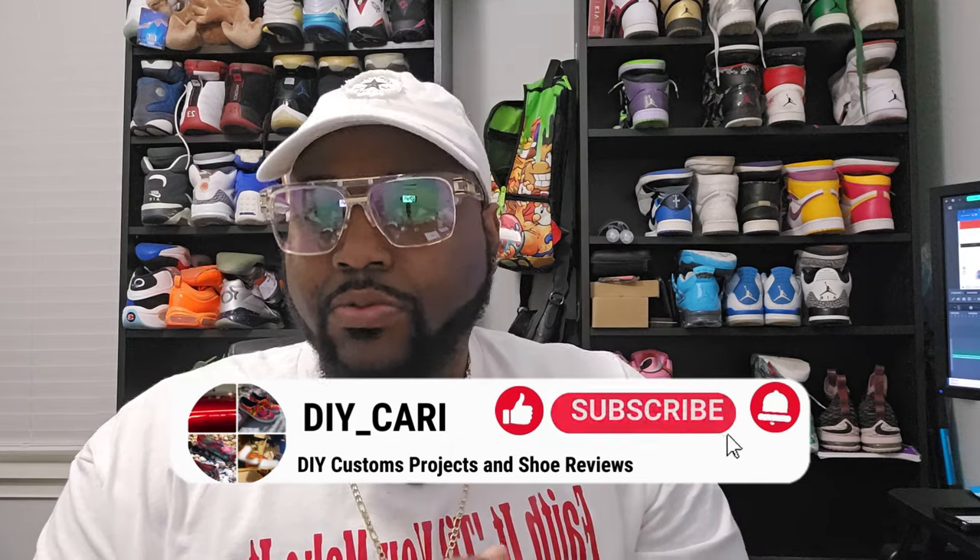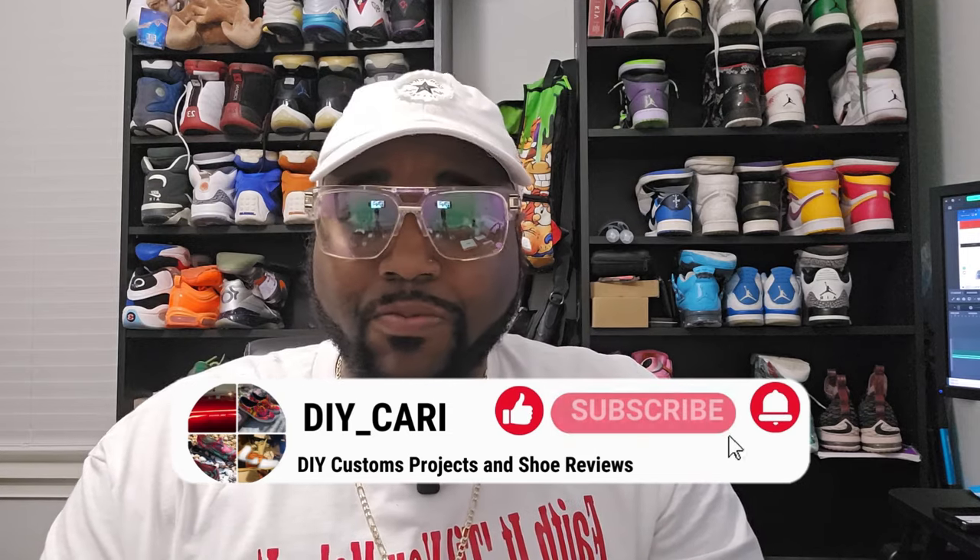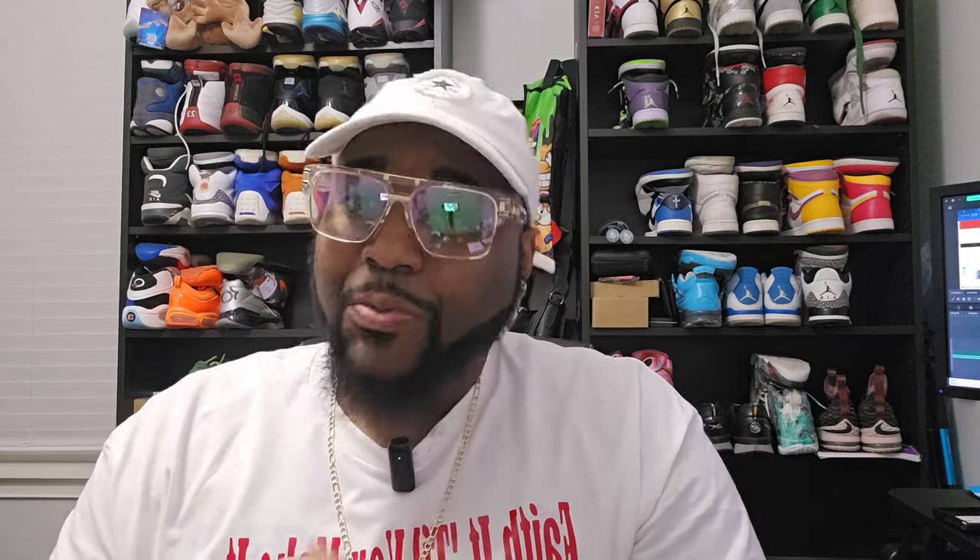Before we go check out their website, please like, comment, and subscribe to the channel. I do have more coming for y'all — more shoe reviews coming. I still have that one shoe that I have to review for y'all.